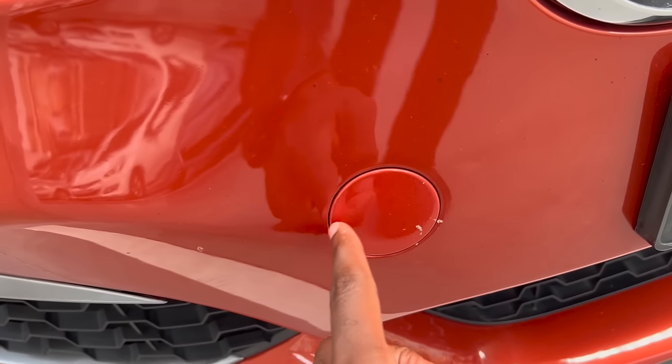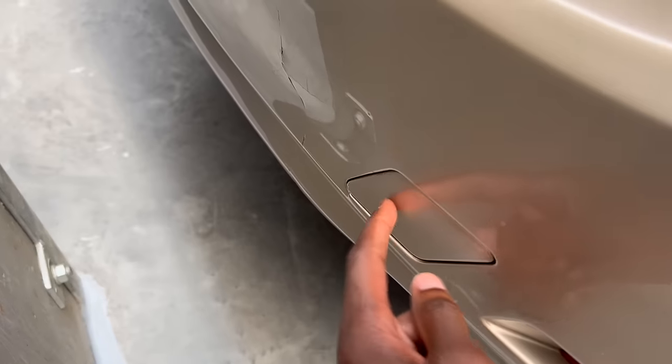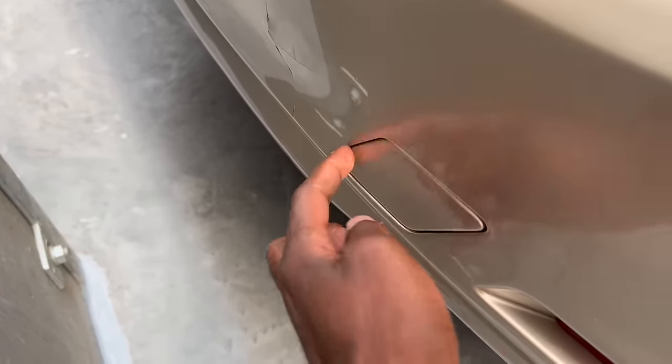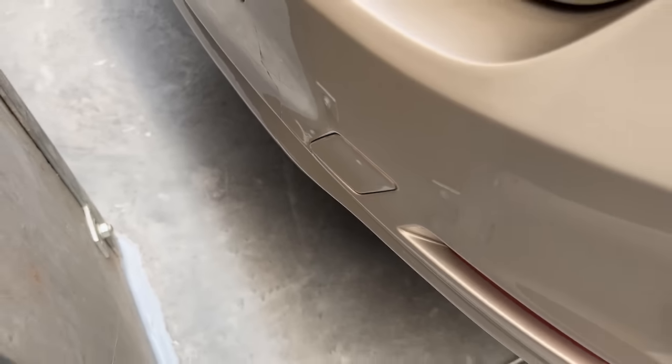There are a lot of techniques you can use to spot a repaired car, and if we go through each and every one of them we'll spend the whole day here. Enough about accidents — let's move on to the next point.